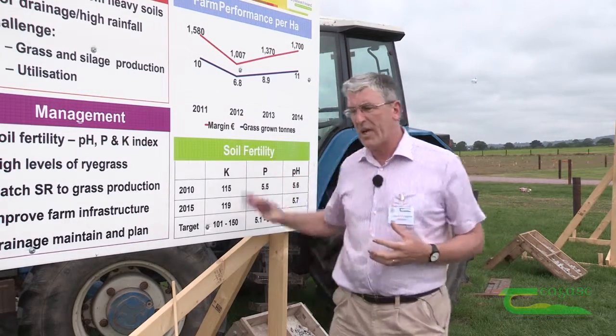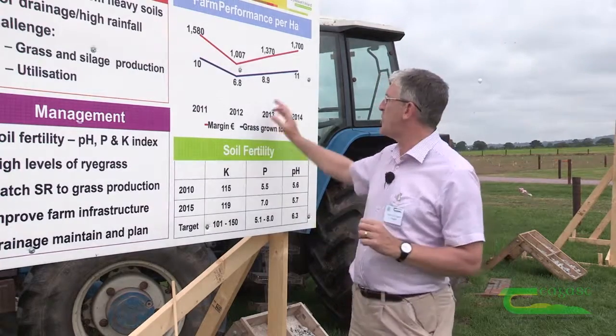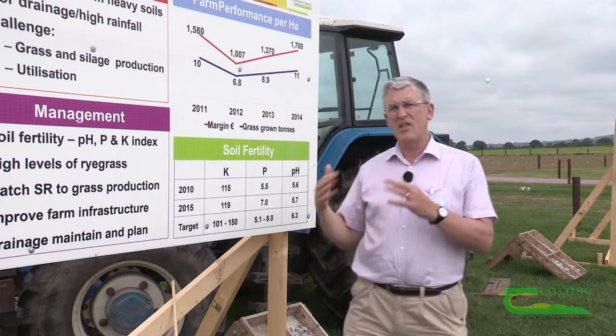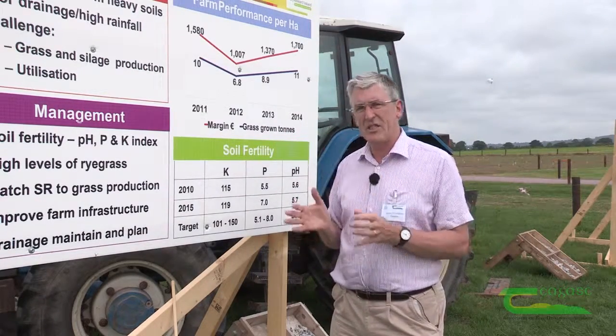So we have a lot of work and a lot of data collected. We can see that there's huge potential, and our target would be that we would be able to get these farms up to 12 or 13 tonnes of grass grown consistently.